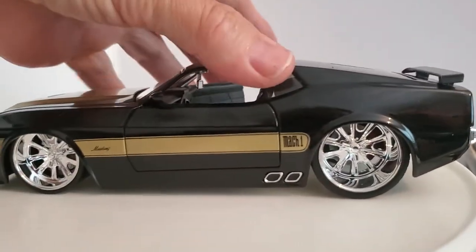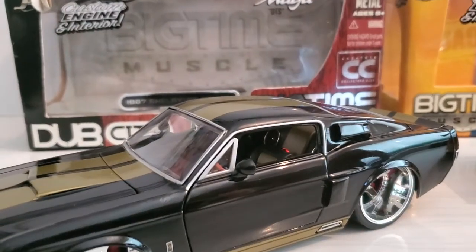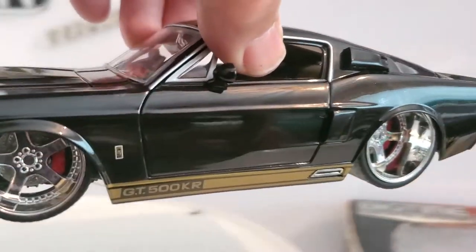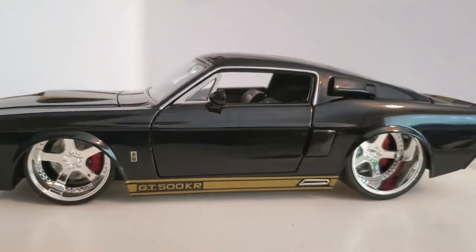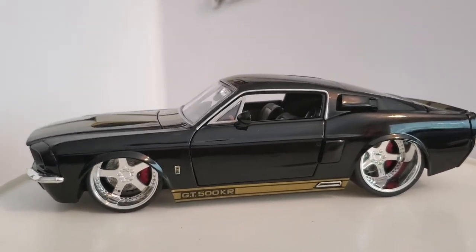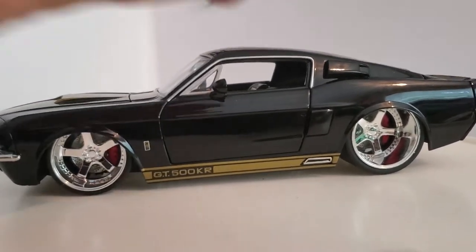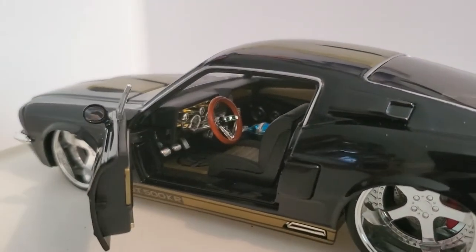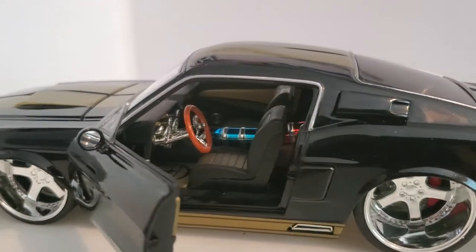All right, so we'll go from '73 to '67, which is the GT500KR. Now this is my favorite of the three for obvious reasons — it's a very cool car. You can see the interior here, very nicely done. Three pedals, so it's a manual.